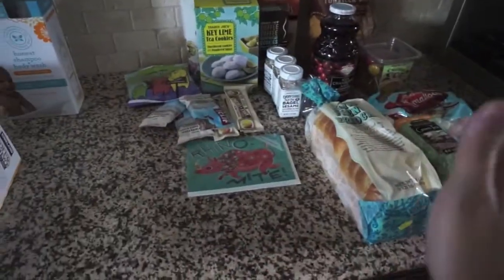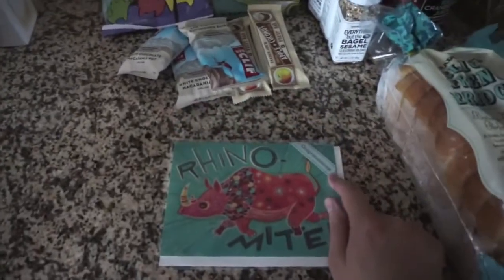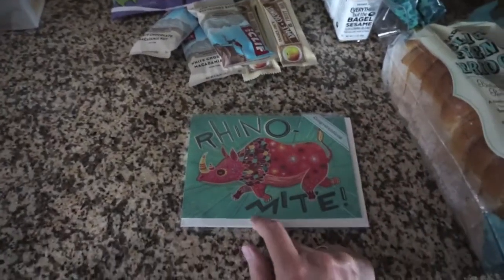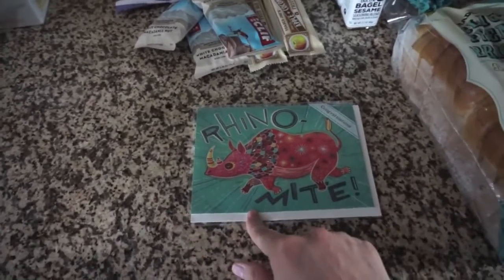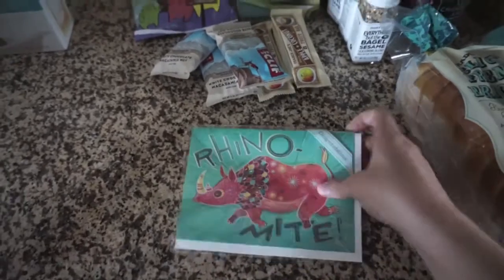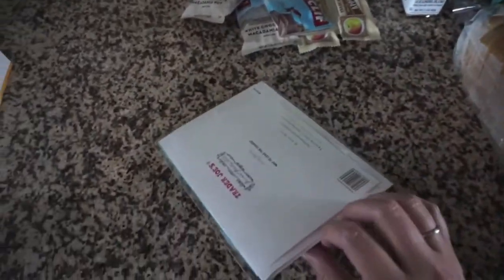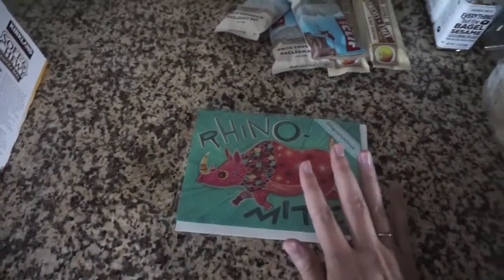About half of this is my mom's stuff and half of it's ours. I ended up getting one card — it's actually a congratulations card, but I thought it was so funny. I really like puns, so this is going to be Johnny's Father's Day card. It says Rhino-mite, and I'll just cover up the little congrats part on the inside. It says 'way to lead the charge.' I'll just cover that up and write his Father's Day note in there.